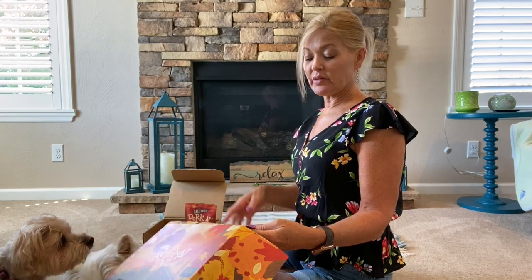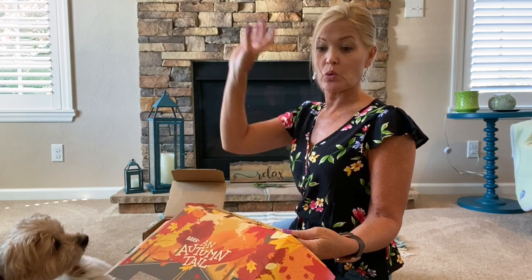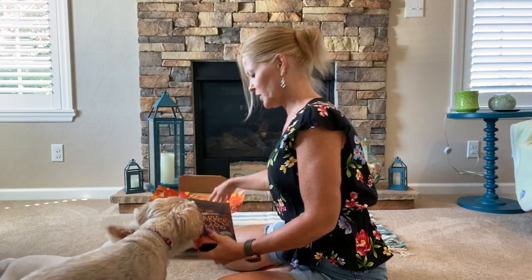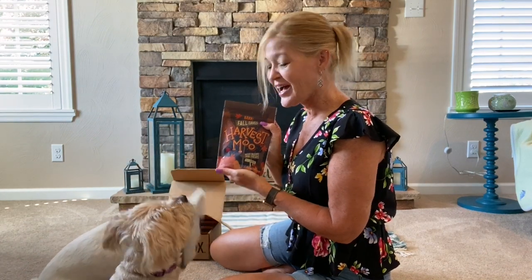They're giving you an idea to do a 'Leaf Pile Plunge' — you put a whole bunch of leaves together and then throw your dog's favorite toy into the pile of leaves and see if your dog will jump in. So cute! I'm not sure if my dogs would do that. Zena might not, but probably Wyatt.